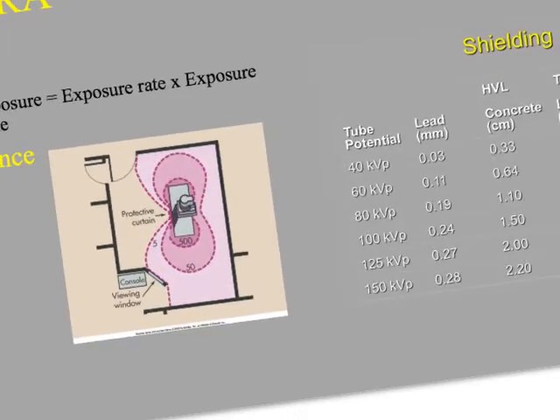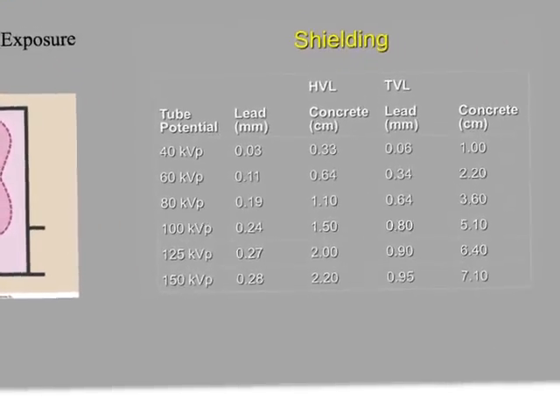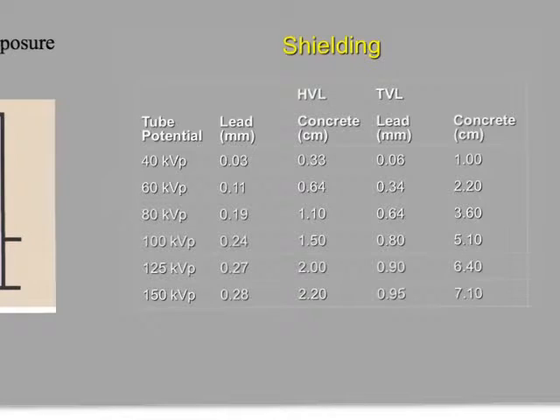Your primary form of occupational exposure is from the patient, because we should not be out in the primary X-ray field. All we should be receiving is Compton scatter coming off the patient, and we can shield against that with a relatively small amount of shielding material, like a lead apron.